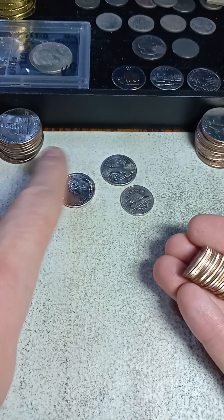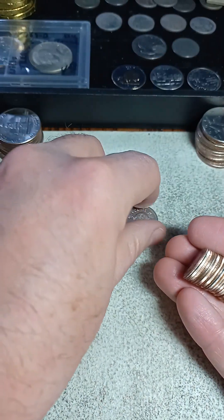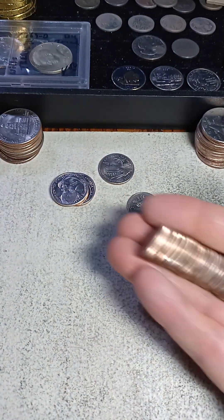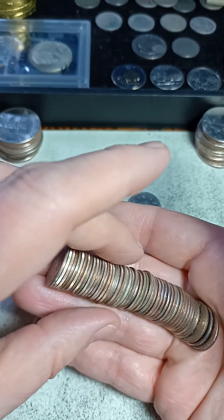All I found in the quarters was a 2009, a couple of new ones — no varieties, no errors. And there was a 1995 nickel from three rolls of nickels. But I got three more rolls of dimes and I believe I've got a silver right in the middle here.